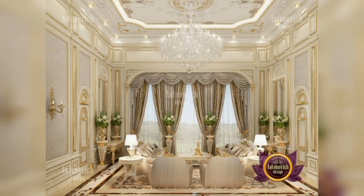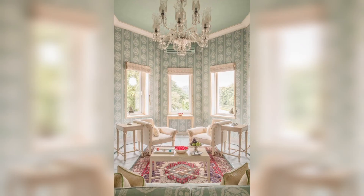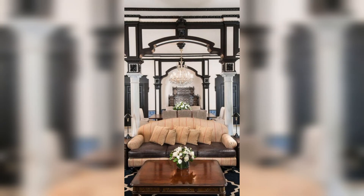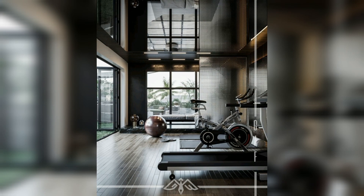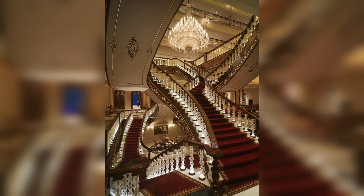Assalamu alaikum guys, welcome back to my Trendy Decode YouTube channel. I hope you are all well. Today I have brought you some trendy design — 50 modern polish interiors from luxury to novice design. This is how modern interiors look.